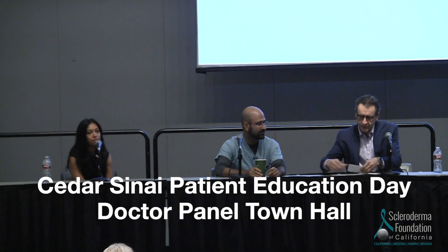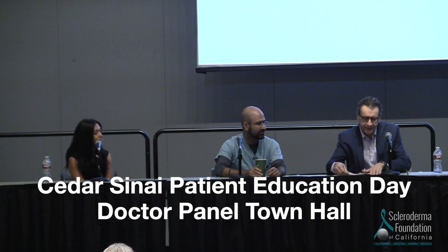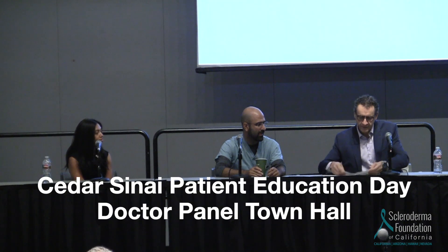Let me get some of the questions that we already collected. Let's start with Dr. Rezai, since there is plenty here. We have 45 minutes. So let's start from the GI standpoint. There's a question: does scleroderma weaken the sphincter muscles causing leakage at different levels of the gut? Is that common with scleroderma?